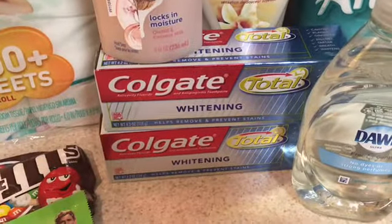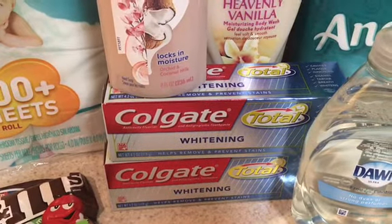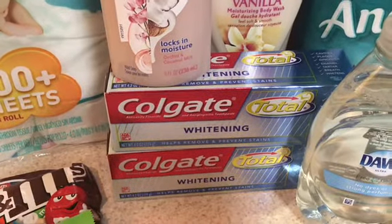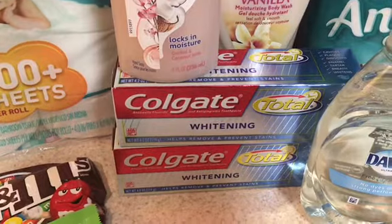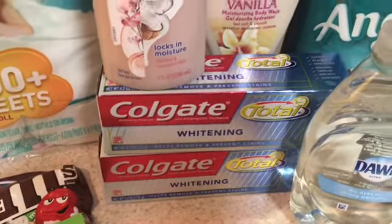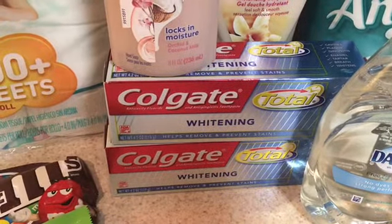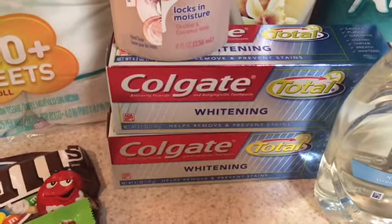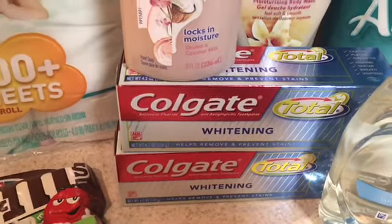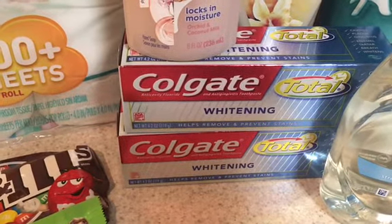Colgate was an awesome deal this week with a limit of two. You pick up two Colgate Total Whitening — or whatever variety you want — they're 2.99 on sale. I used a two-dollar-off-one coupon from last week's inserts, bringing them down to 99 cents each. When you purchase one you get two dollars in ECBs back, so for both I got back four dollars in Extra Care Bucks — making this a two-dollar-and-two-cent money maker.